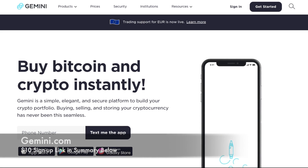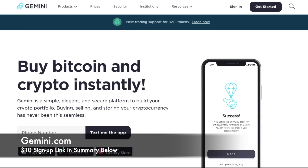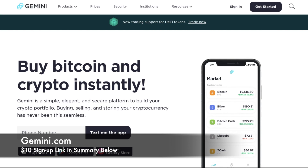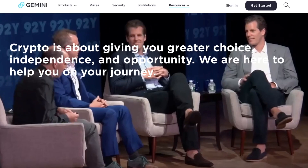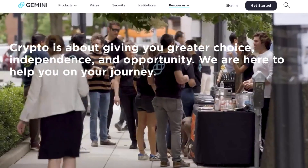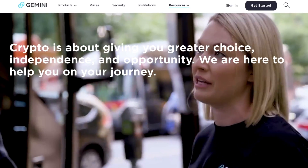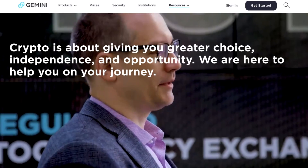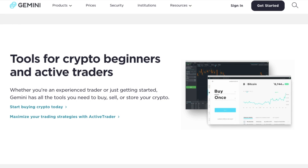Gemini Exchange is a regulated cryptocurrency exchange, wallet and custodian that makes it simple and secure to buy Bitcoin, Ethereum and various other cryptocurrencies. The exchange was launched in 2015 in the United States by the Winklevoss brothers who rose to fame in 2004 after they sued Mark Zuckerberg over Facebook. And they've now expanded their operations in Europe and Asia too. Whether you're an experienced trader or just getting started and buying your first Bitcoin, Gemini has a range of tools to help you buy, sell or store your crypto.